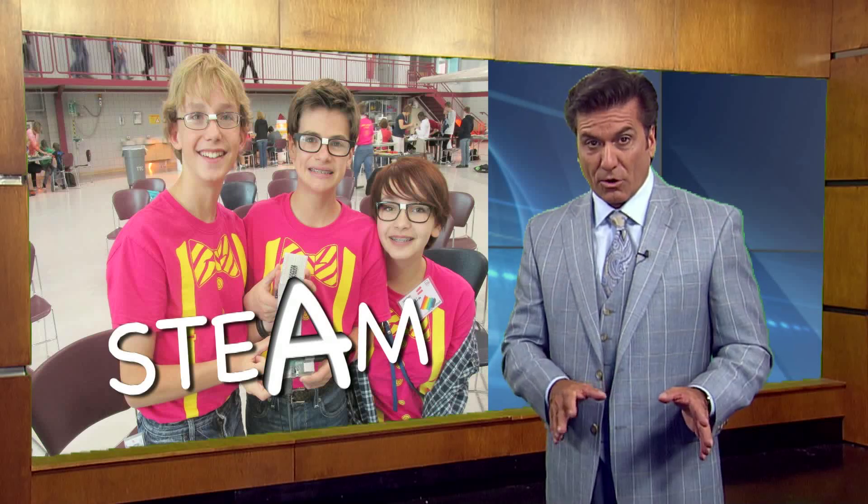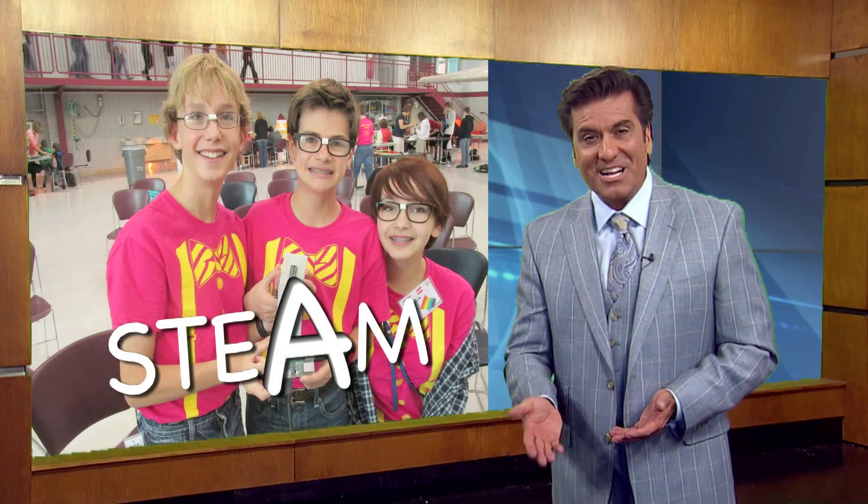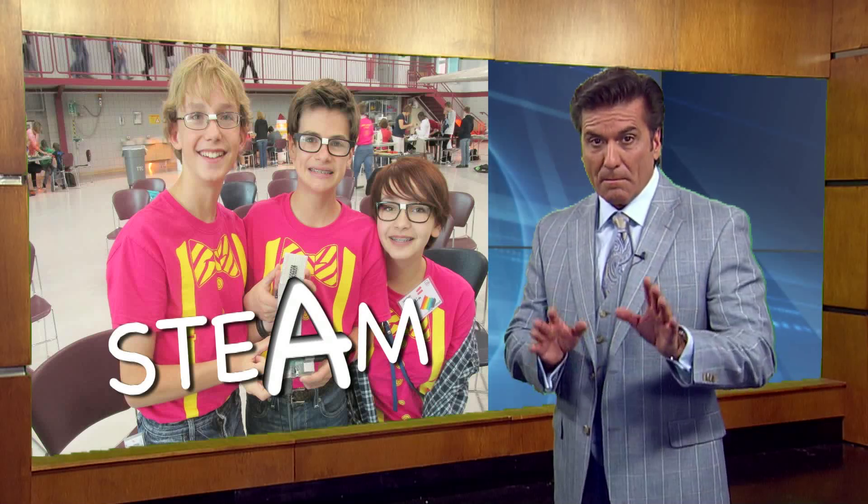Rob McClendon: One teacher hit the nail on the head when she told us she wants to use hands-on learning to show her students how math relates to the real world. Her example? Wind energy. Before, her students would do equations and maybe watch a video. But now they'll be able to put what they learn into action and measure the output of energy by actually building projects in the classroom. When we return, my conversation with one of the leaders in the STEAM movement, Kevin Honeycutt.